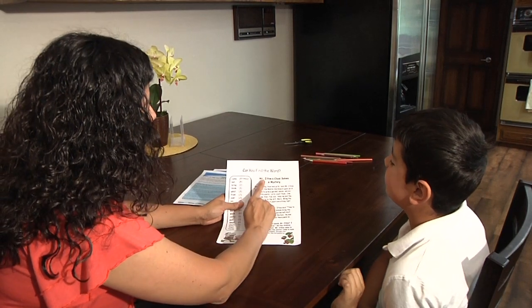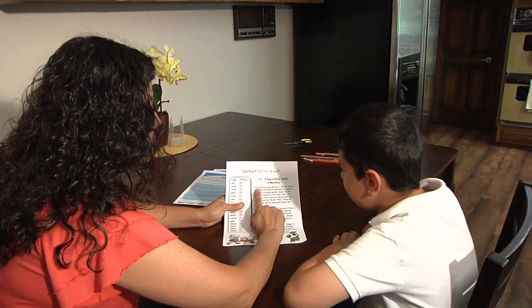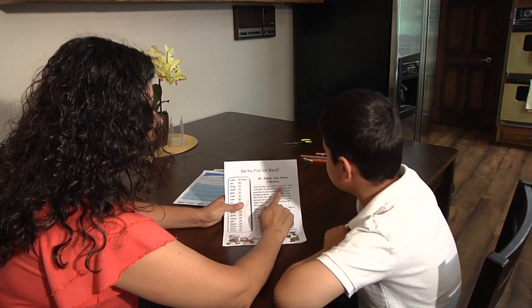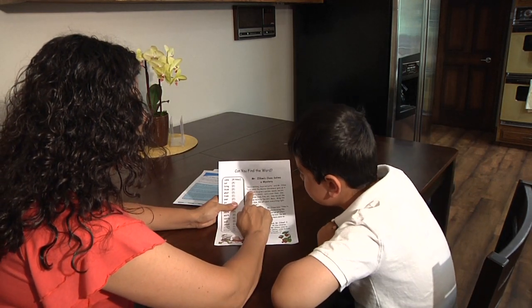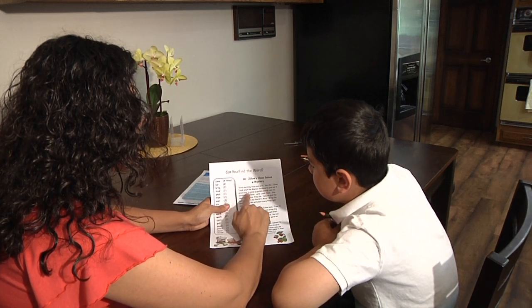This story is Mr. Zillow's Class Solves a Mystery. Try the same activity with the Mr. Zillow's Class Solves a Mystery story using the common words listed with each one.